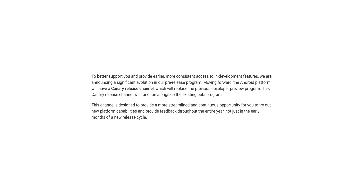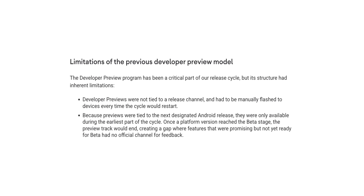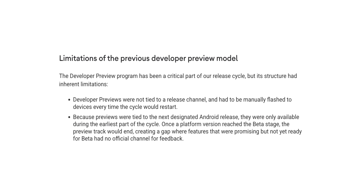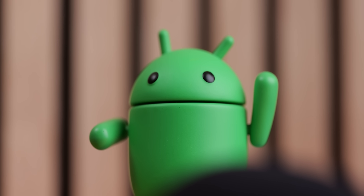The goal is basically to provide earlier, more consistent access to in-development features for your mobile. Google says the structure of the current developer preview approach has inherent limitations, including things not tied to a release channel, making it hard to basically manually flash them to your devices every time a cycle would restart, which caused problems for people.